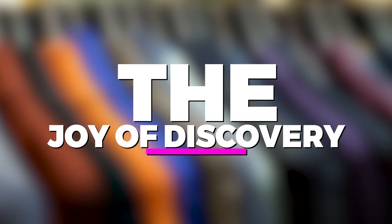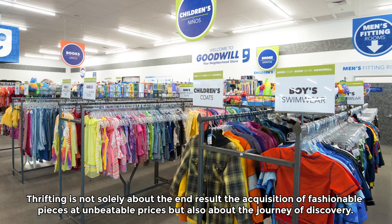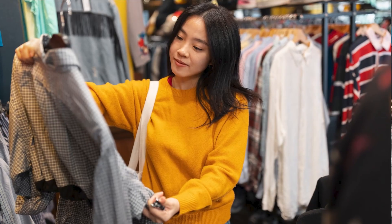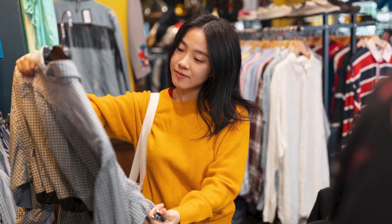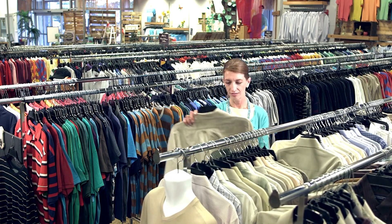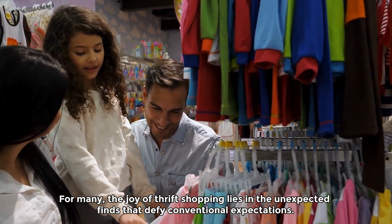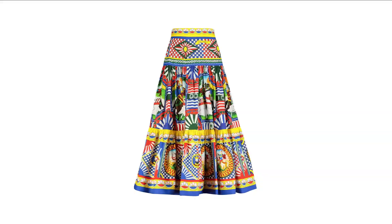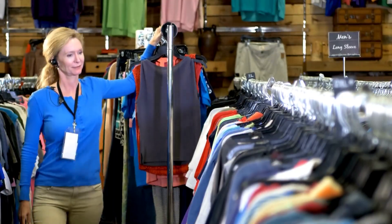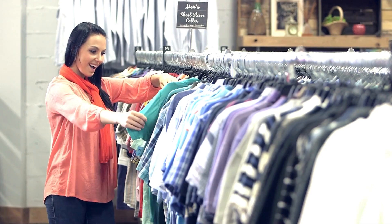The joy of discovery. Thrifting is not solely about the end result — the acquisition of fashionable pieces at unbeatable prices — but also about the journey of discovery. It's about sifting through racks of clothing with a sense of anticipation, knowing that each piece holds the potential to surprise and delight. For many, the joy of thrift shopping lies in the unexpected finds that defy conventional expectations: a Dolce & Gabbana skirt for $15, a Versace scarf for $10. These discoveries elicit a sense of triumph, proving that style and substance need not come with a hefty price tag.